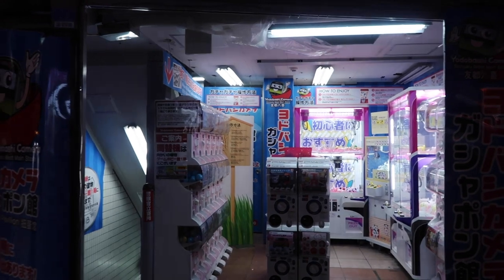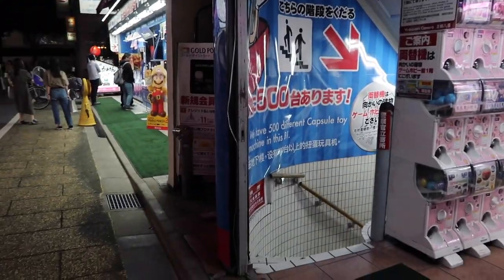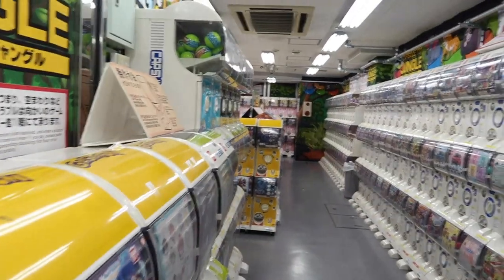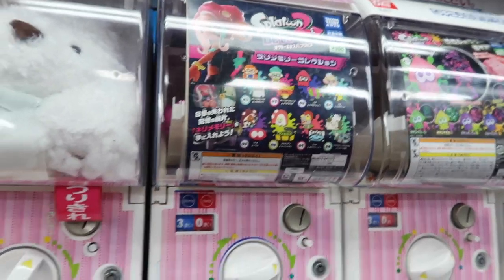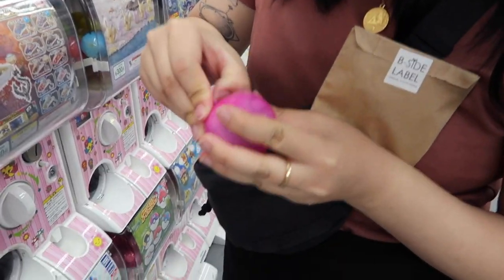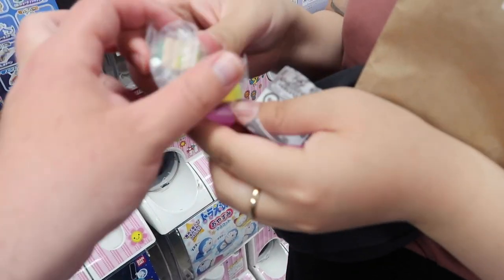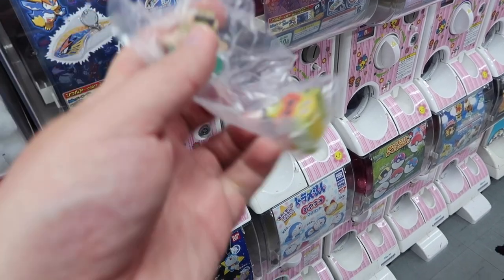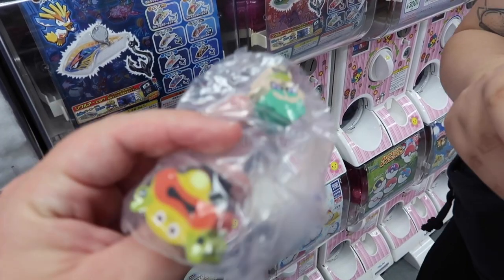We've been looking around for a big Gashapon hall at Shinjuku and I think we found it — there are 500 machines. There's a big toy section and a big game section next door. So much gacha in here, though it's not as busy as the other one. There's some weird Splatoon thing — I don't know what it is but I risked it. We do like Splatoon. Turns out it's like some weird eraser thing. It's pretty lame actually — the picture on the machine is really hard to tell what you're getting.